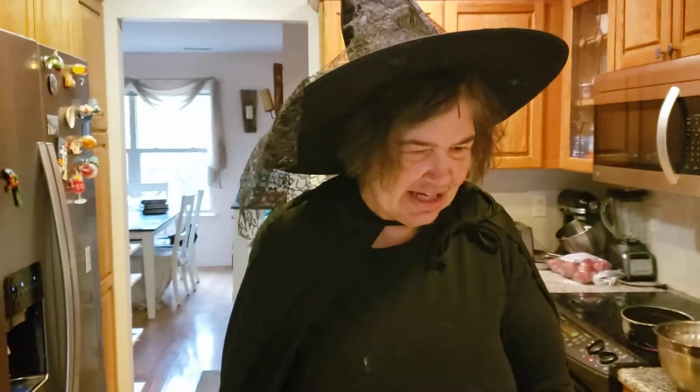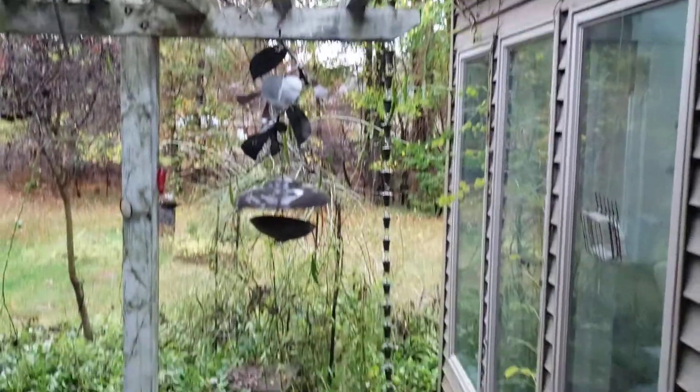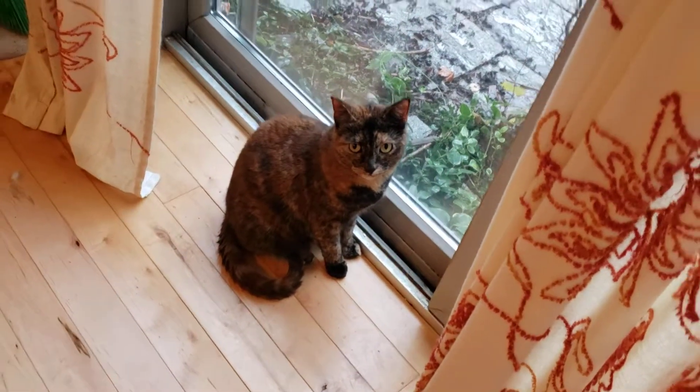Welcome to my Halloween special. Look outside and see how gloomy it is the day before Halloween. I have all my feline friends right here that are helping me in my castle.